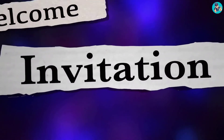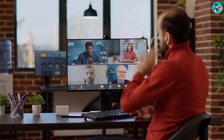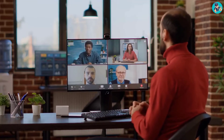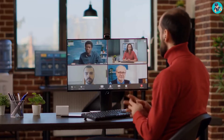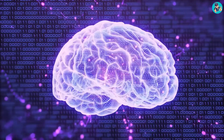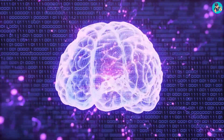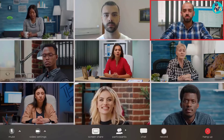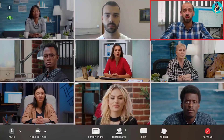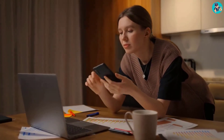If you want to collaborate with someone else, you can invite them to join your whiteboard session. They will then be able to see what you're doing in real time and add their own contributions. When you're finished, you can export your whiteboard as an image or a PDF — a great way to share your ideas or keep a record of your brainstorming session. Overall, Zoom's built-in whiteboard is a handy tool for remote collaboration that's easy to use.